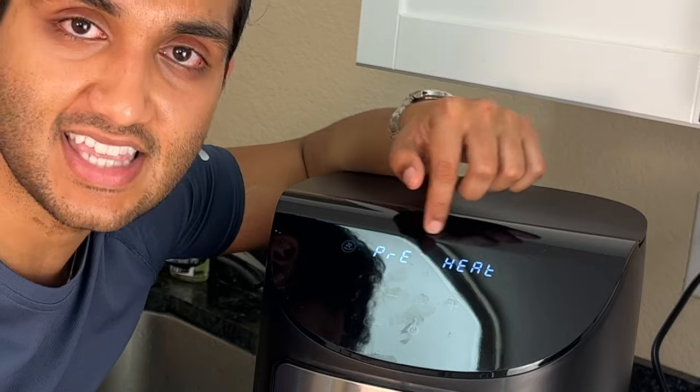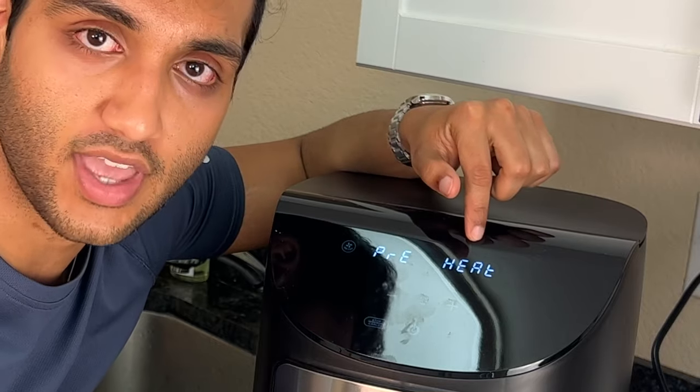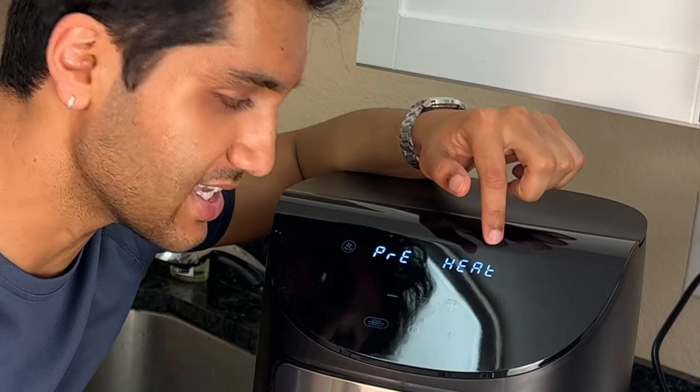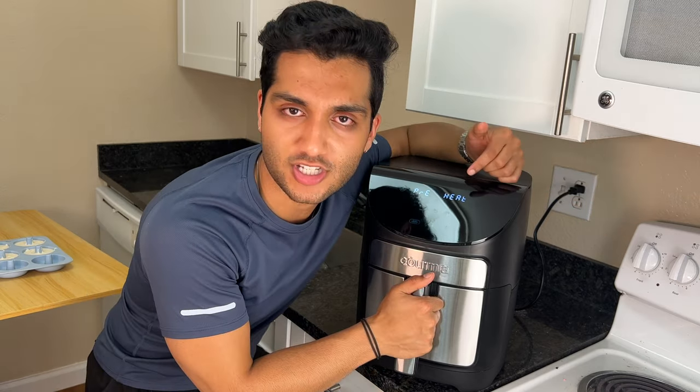Someone explain this to me — why is this not all caps or all lowercase? Why is there a combo? Why is the R lowercase and the T lowercase? This is the stupidest thing I've ever seen. Maybe I'm missing something because I have a big head, but maybe not much in there.